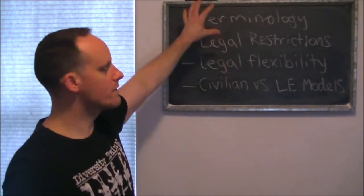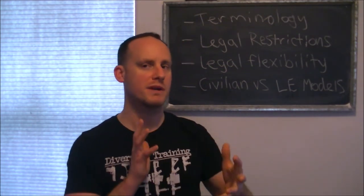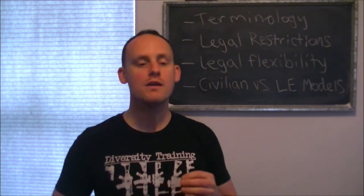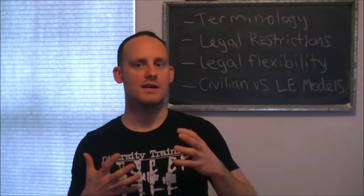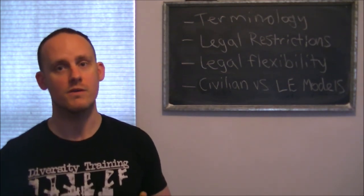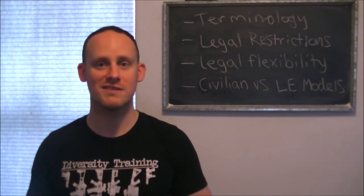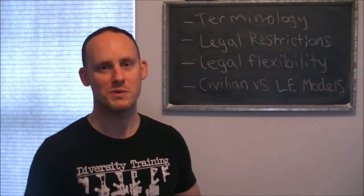This was a basic overview of the concept of carrying a CEW. I'm going to get into more depth comparing a CEW and a pistol — specifically the projectile-launching CEWs — in a later video. There's a lot to cover, as you can see this video went over 10 minutes. I appreciate you sticking around and I'll see you in the next one.